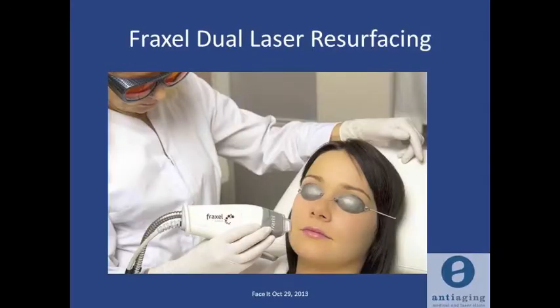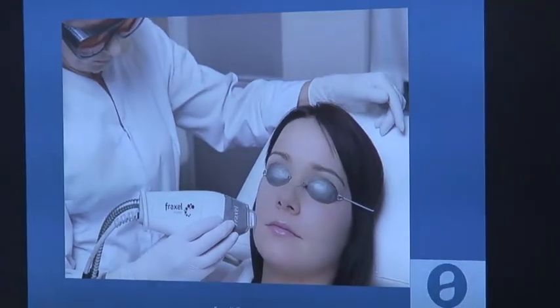I'm just going to briefly go into the Fraxel Duel, which is the newest Fraxel. We've upgraded it — it's our third generation Fraxel.